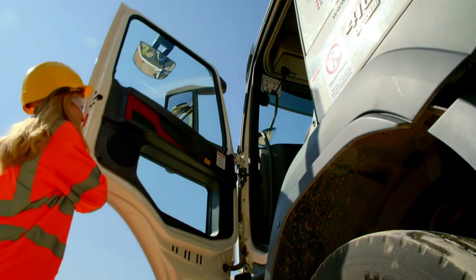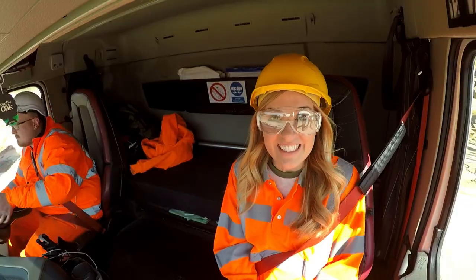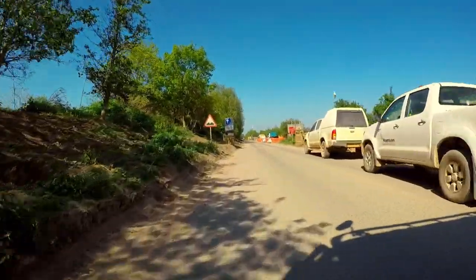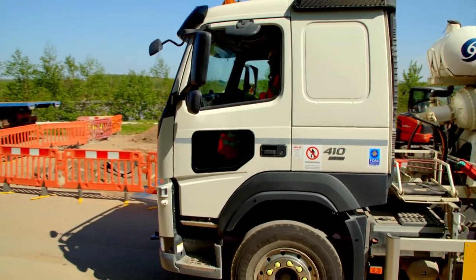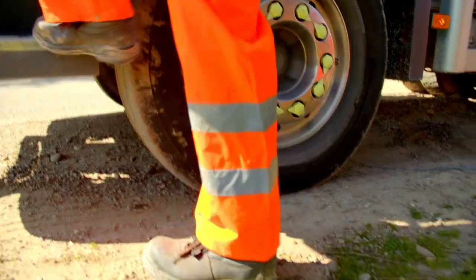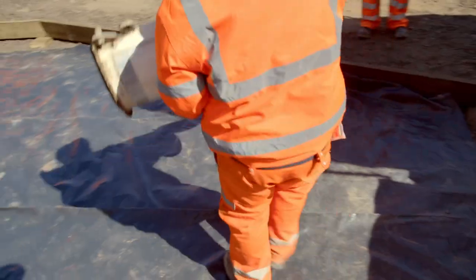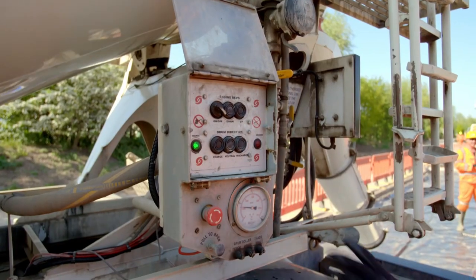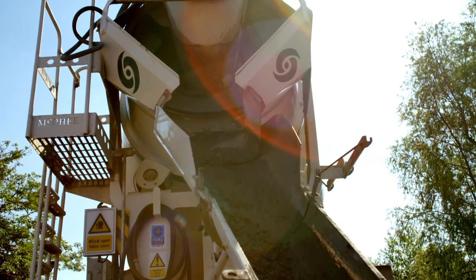I'm going to ride on the mixing lorry to take the concrete to the building site. By the time it gets there, the concrete is ready to pour to help build a new road. Craig's using a chute so that he can pour the concrete exactly where the builders need it. And to pour it, Craig needs to stop the drum and spin it in the opposite direction.